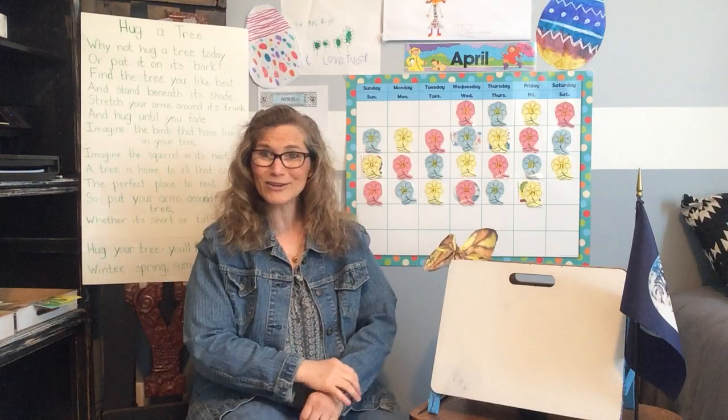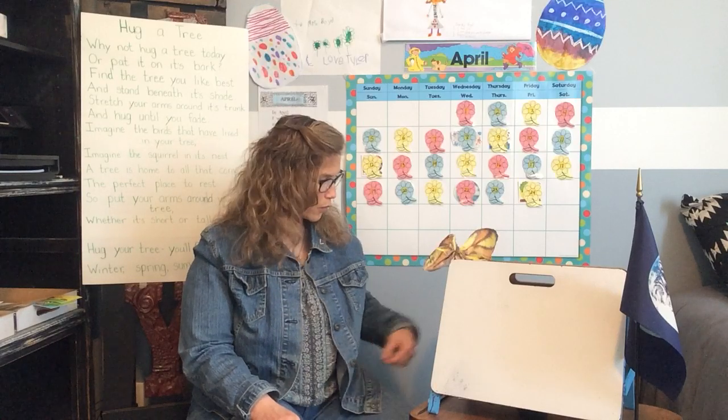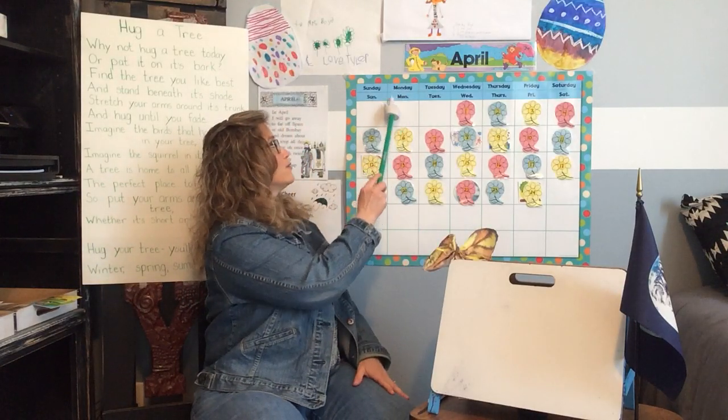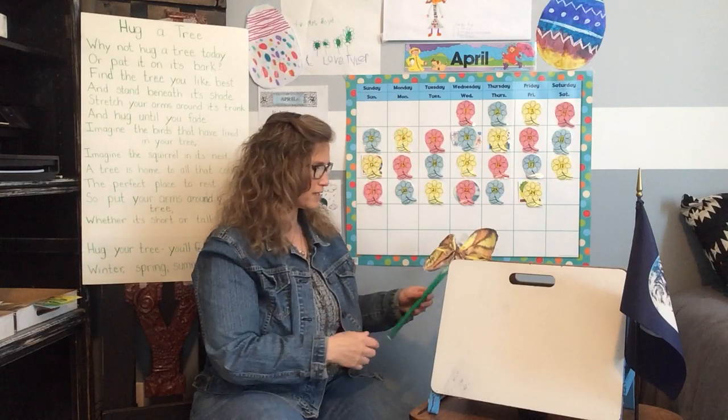Tomorrow is Tuesday. Yesterday was Sunday. Domingo, lunes, martes, miércoles, jueves, viernes, sábado. Domingo, lunes, martes, miércoles, jueves, viernes, sábado. Hoy es lunes, hoy es lunes. Today is Monday, or lunes.